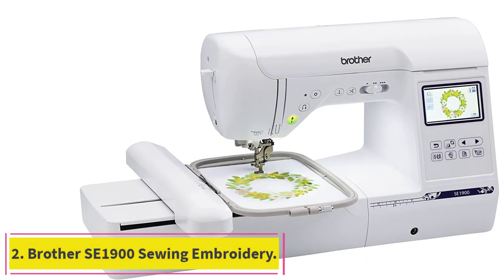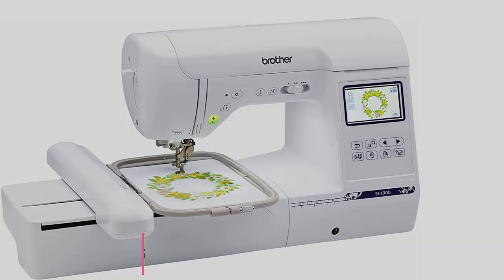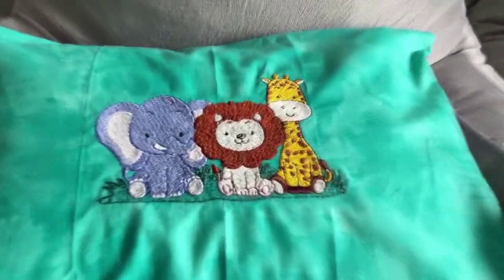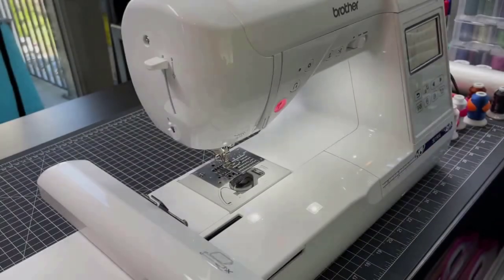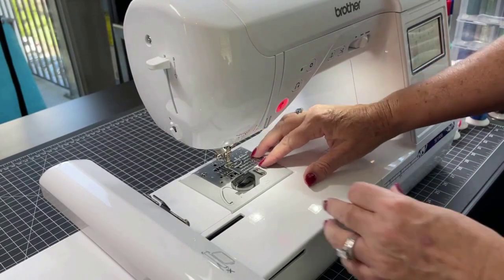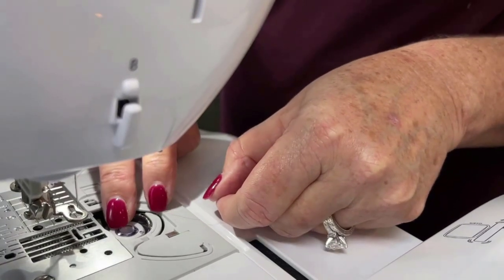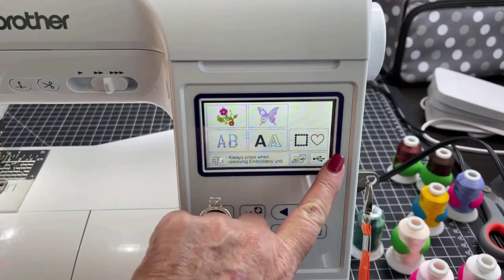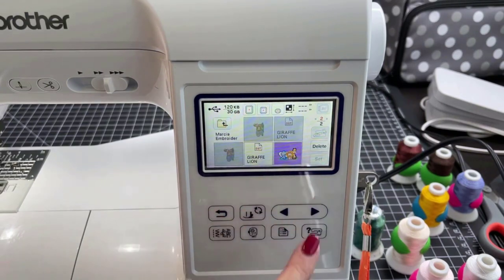Number 2: Brother SE1900 Sewing Embroidery Machine. Do you love a lot of the features above and believe that a machine with these capabilities is truly what you're looking for, but you also tend to work on larger projects sometimes and you're not sure that the first model's base is quite large enough for what you'll occasionally need? Brother also offers a version with a slightly more extended base. In addition to being longer and a little wider as far as its work surface is concerned, this machine also has a few slightly more advanced capabilities than its previous version, which also makes it a little more expensive.